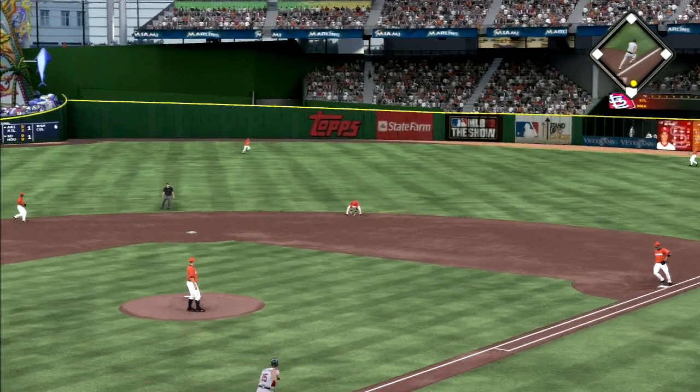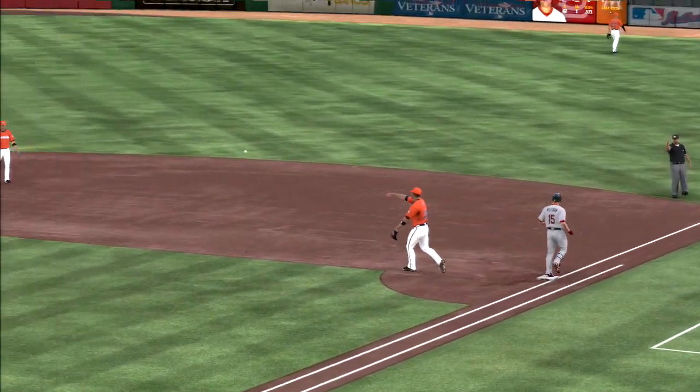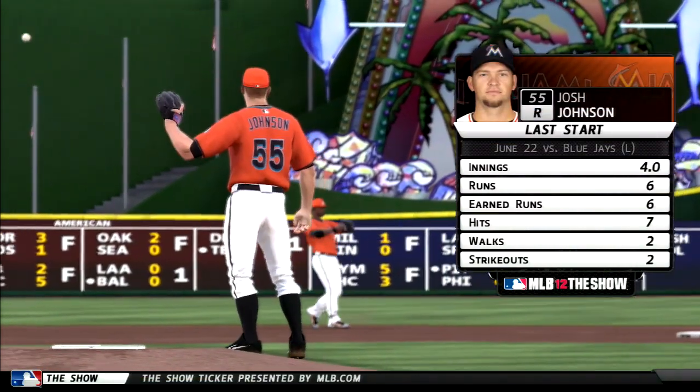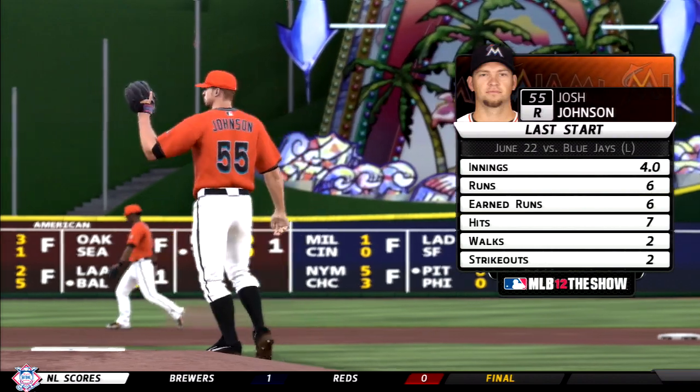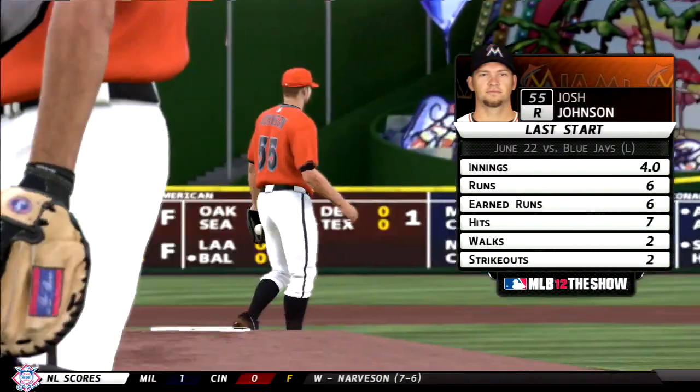Swing, hard-hit ball to second. Throw over by Infante, and that's out number one. There you see the numbers from his last start, and let's just say it wasn't a start to remember. So now he's had a few days to chew on it — we'll see if he can turn things around.